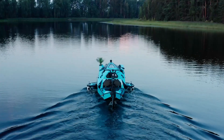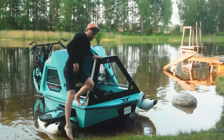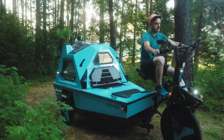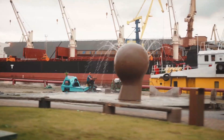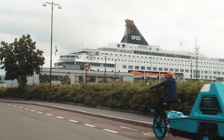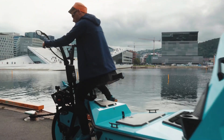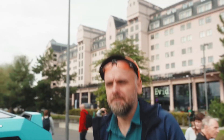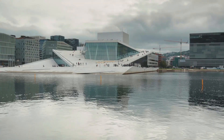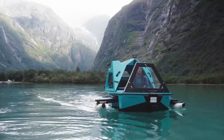The Z-Triton's compact frame includes a modular design that lets users switch between different modes in a matter of minutes. On land, it functions as a three-wheeled electric bike, ideal for navigating trails or rural roads. When you hit a body of water, it transforms into a small boat with an electric motor, ready to carry you across rivers and lakes. And when it's time to rest, the Z-Triton converts into a cozy mini-camper with enough space to sleep one or two people. This vehicle's electric powertrain ensures that it has a low environmental impact, making it a great choice for eco-conscious explorers.